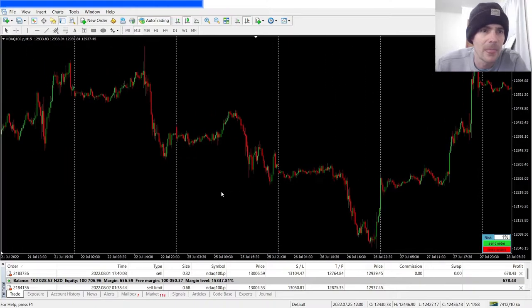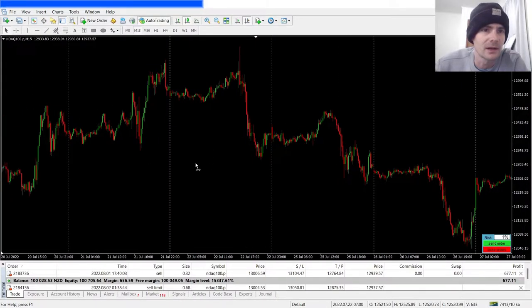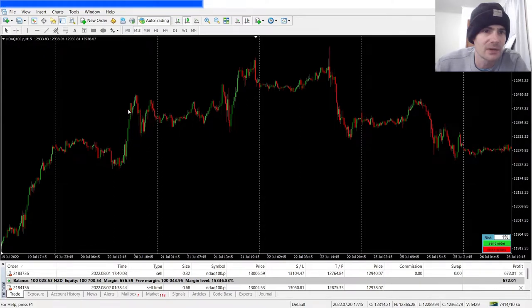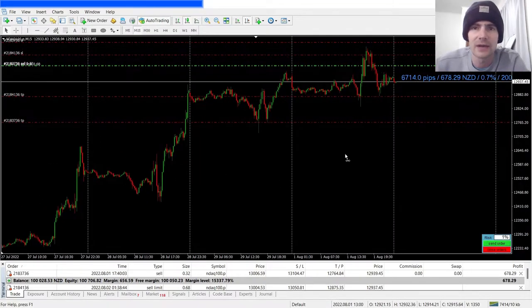Same thing here: you'll get a signal to go short, price will push up and stop you out, and then the big move happens. It just happens over and over again — price gives you a signal, pushes up, stops you out, and then drops. So what do you do? How do you avoid this?